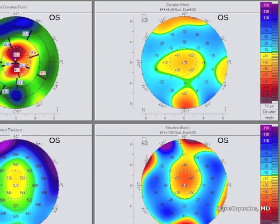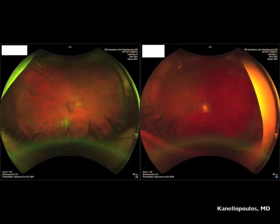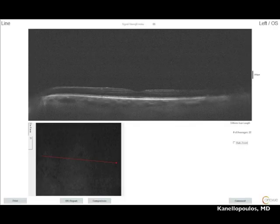Scheimpflug imaging here shows some truncation of that central astigmatism but a very significant cataract. We can see here the left eye on the optos peripheral retinal exam — a very impressive exam showing a very blurry fundus view.